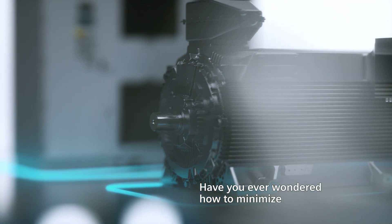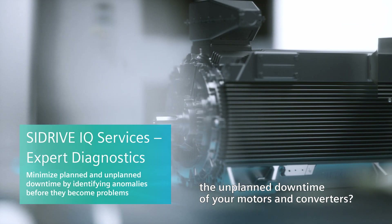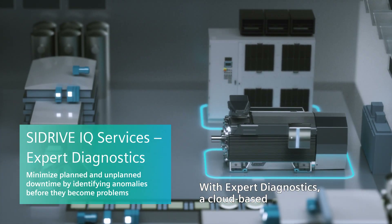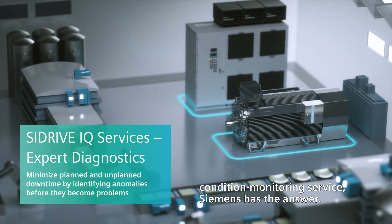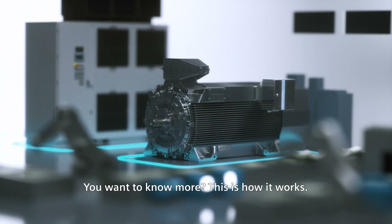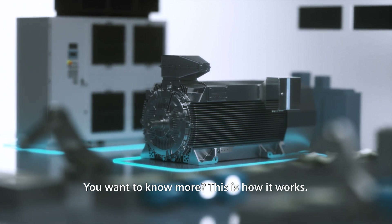Have you ever wondered how to minimize the unplanned downtime of your motors and converters? With Expert Diagnostics, a cloud-based condition monitoring service, Siemens has the answer. You want to know more? This is how it works.